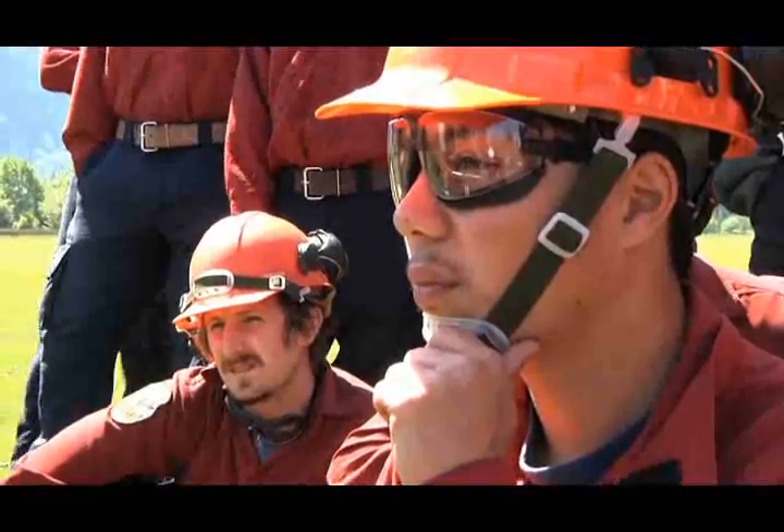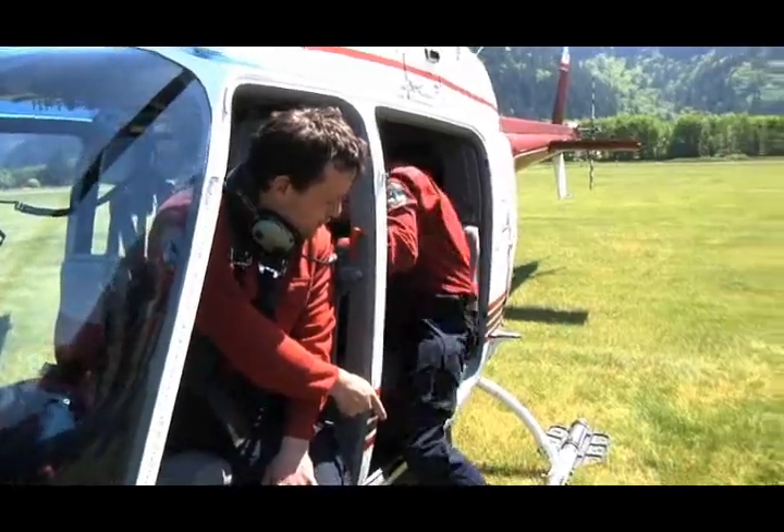Today the crews are undertaking their hover exit certification, and this is a certification they have to do every year to make sure that they can exit a helicopter safely.